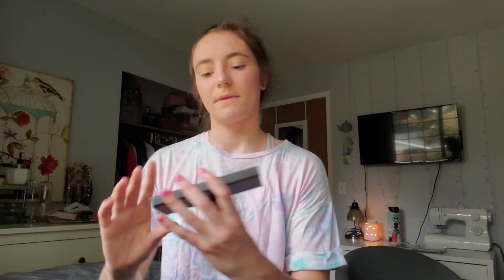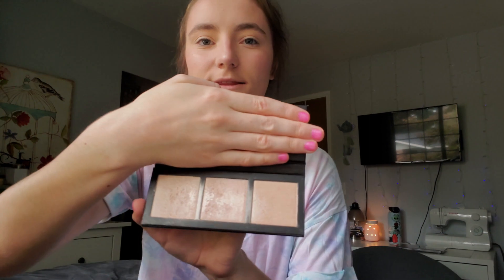I don't use bronzer, so I use the blush as bronzer a little bit — I just don't want the full bronzer look. Next I go in with my MAC Hyper Real Glow palette.